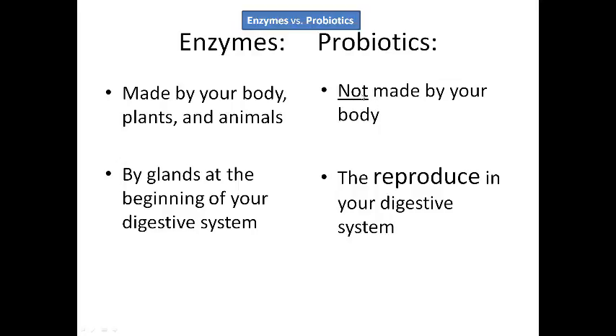Probiotics are not made by your body. They actually reproduce themselves — replication — in your digestive system. And that might sound kind of gross, like oh there's something living in my gut. Well the truth is it's a very symbiotic relationship. That means that we help each other out.